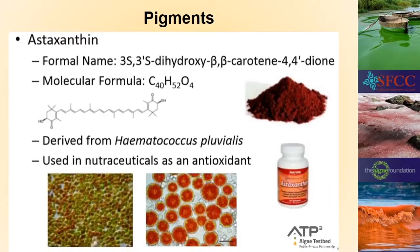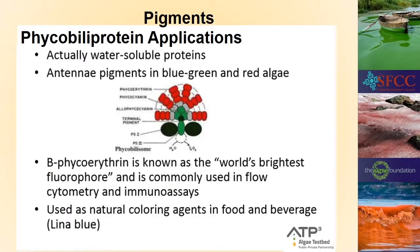The really valuable carotenoid is astaxanthin. It comes from Haematococcus pluvialis and is used in nutraceuticals as an antioxidant, but the big interest is that it can cross the blood-brain barrier and may be helpful in preventing traumatic brain injury.